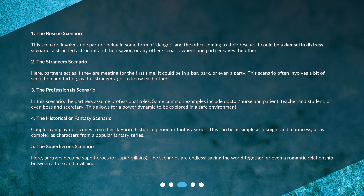4. The historical or fantasy scenario. Couples can play out scenes from their favorite historical period or fantasy series. This can be as simple as a knight and a princess, or as complex as characters from a popular fantasy series. 5. The superhero scenario. Partners become superheroes or supervillains — the scenarios are endless, from saving the world together to a romantic relationship between a hero and a villain.